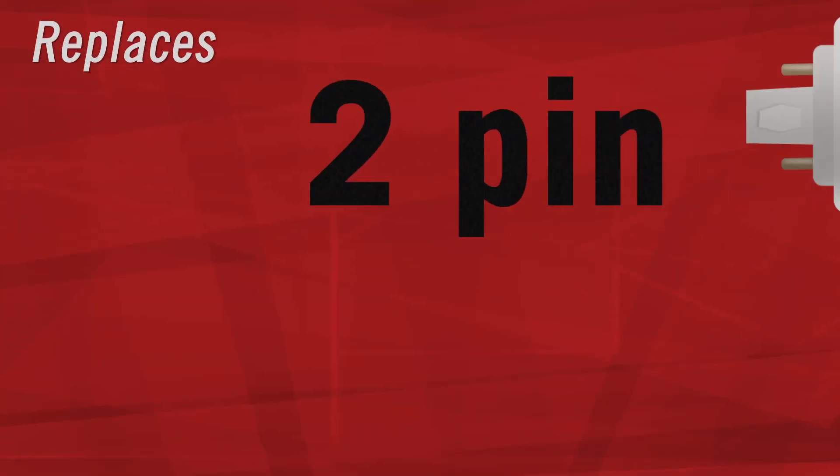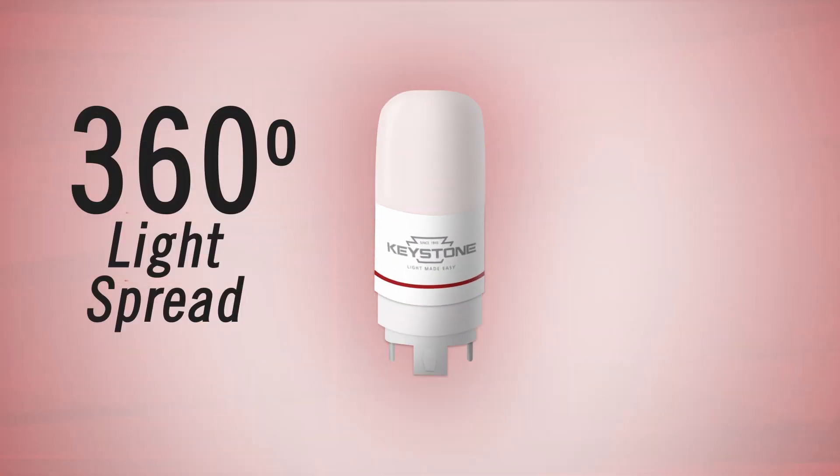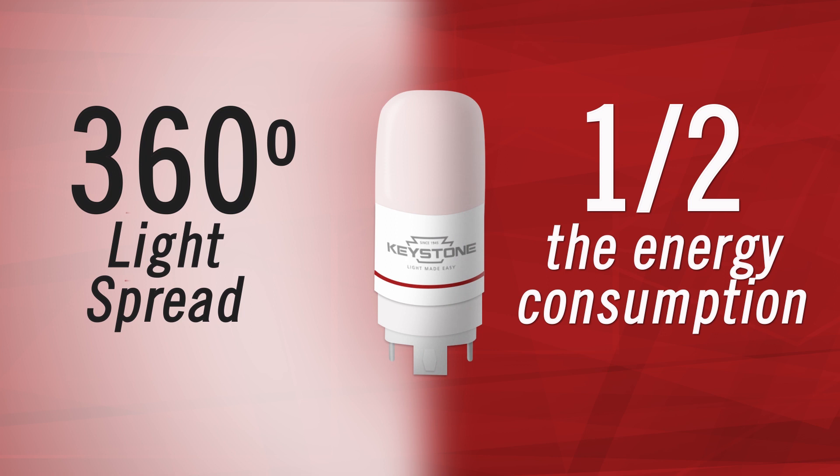You can replace 2 or 4-pin CFLs while still providing the same 360-degree light spread as fluorescents, with the benefits of using only half the energy consumption.